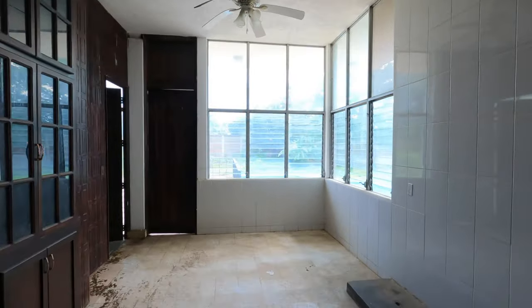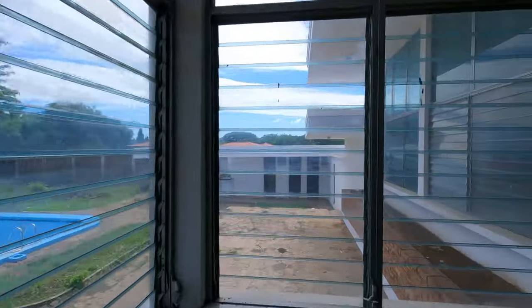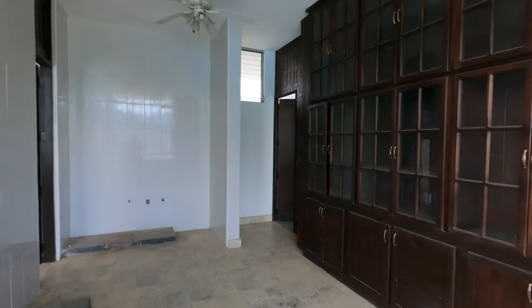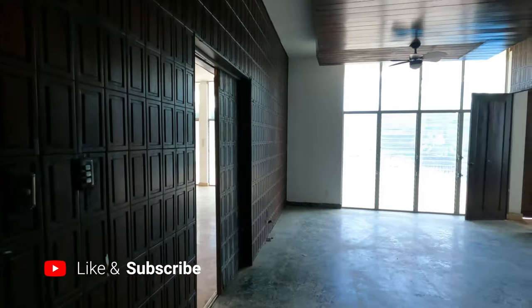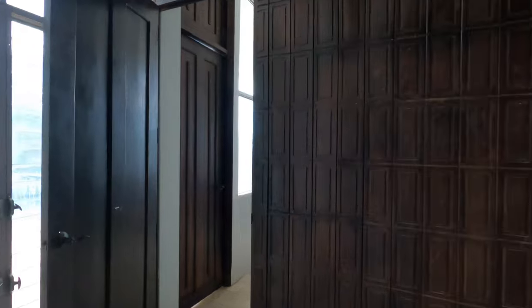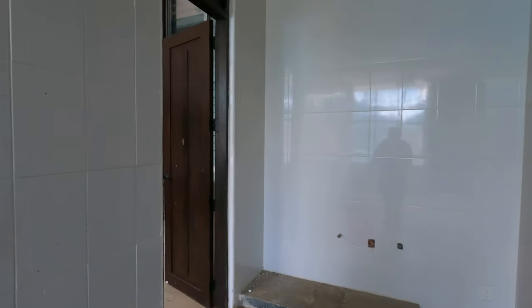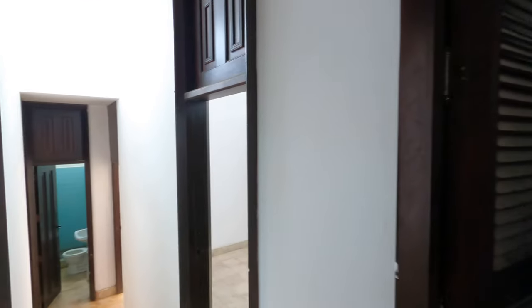It goes directly into the formal dining room. This is meant to have a serving station — you can see the platform there — lots of windows looking out on the pool. This would be a great place to have a big dining room table, and those cabinets are meant for plates and silverware. Then we pass through into the even larger formal dining room. The smaller one is meant to be a serving room for smaller meals, and then the big dining room is where you throw big parties, with platforms meant to have prep space.